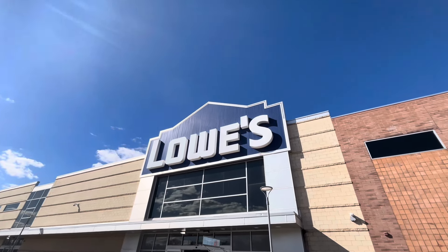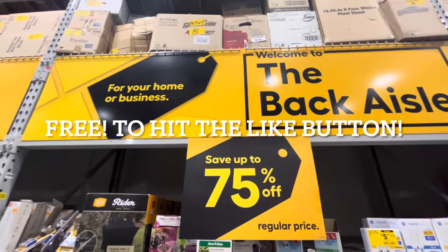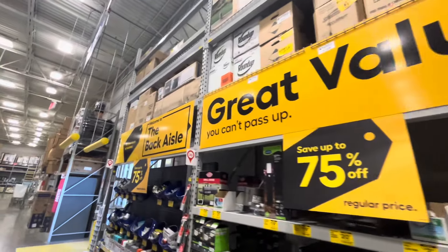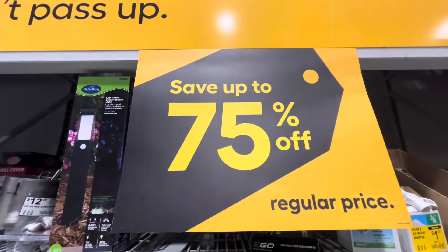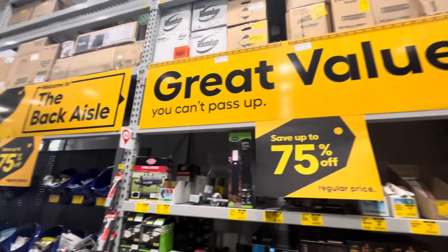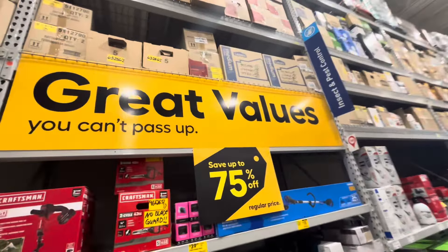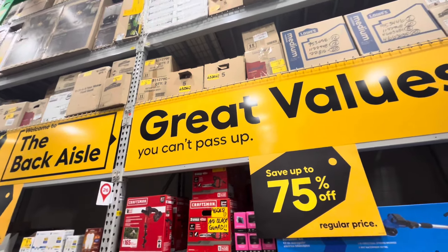We're checking out Lowe's today — let's see what kind of fun we can find. We're back at Lowe's checking out some awesome deals they have. As you can see here: clearance, savings — the back aisle event for your home or business, up to 75% off regular price. We see a lot of yellow stickers, so great deals you can't pass up. Come on in and let's shop at Lowe's for clearance.